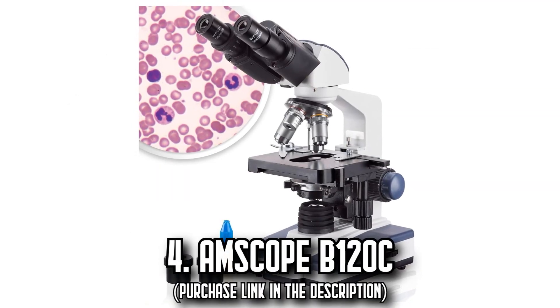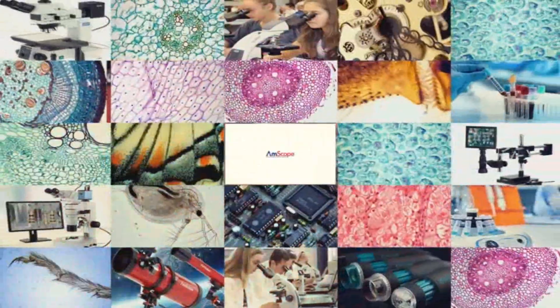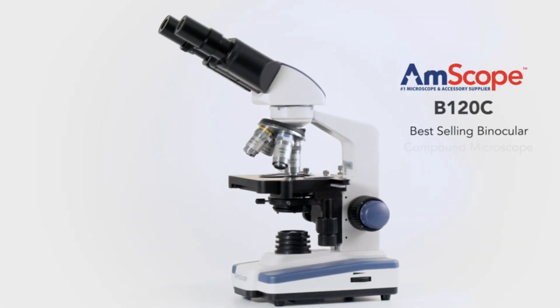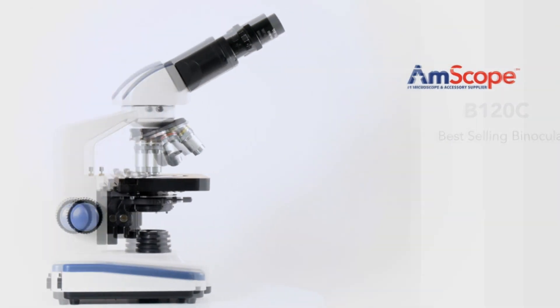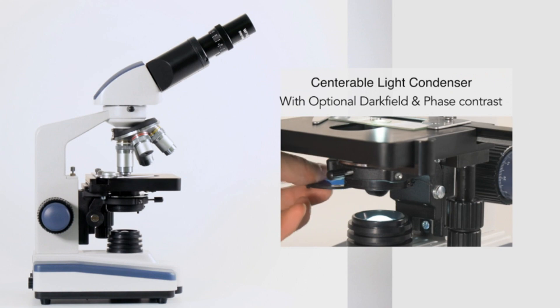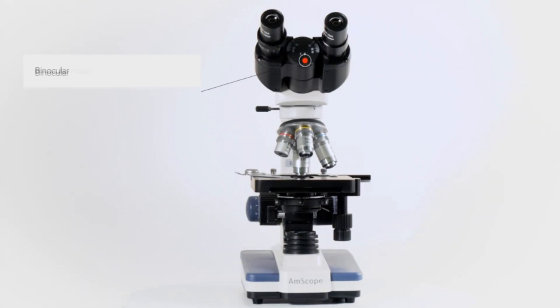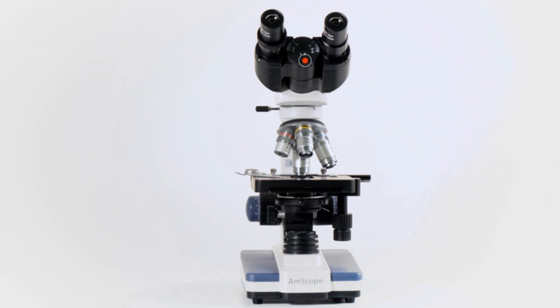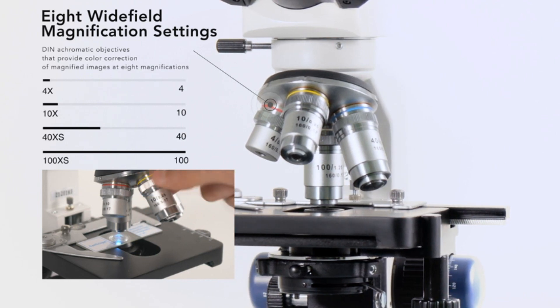Number 4, the Amscope B120C Compound Microscope. Stimulate your natural curiosity with this compound microscope, engineered to provide high magnification for biological use and educational applications — the perfect blend of accessibility and sophistication. Its siedentopf binocular head houses pairs of 10x and 25x wide-field eyepieces, promising clear and detailed visuals up to 2,500x magnification. Offering six wide-field magnification settings, this equipment brings the minutest details into sharp focus.